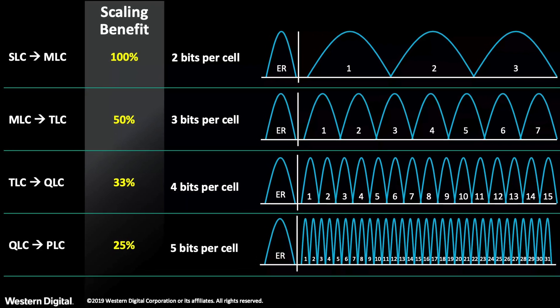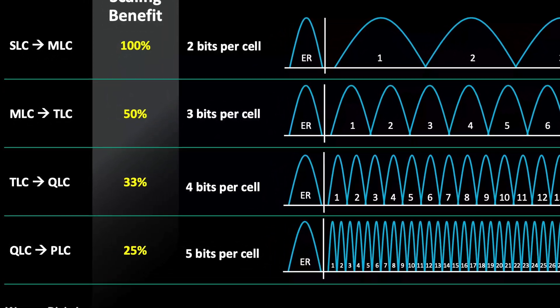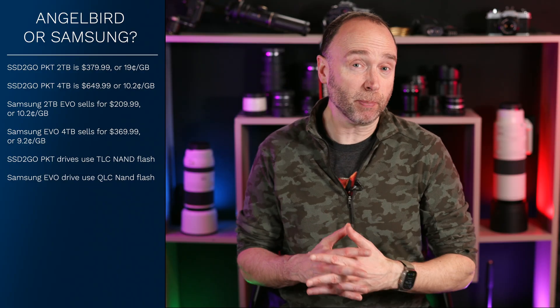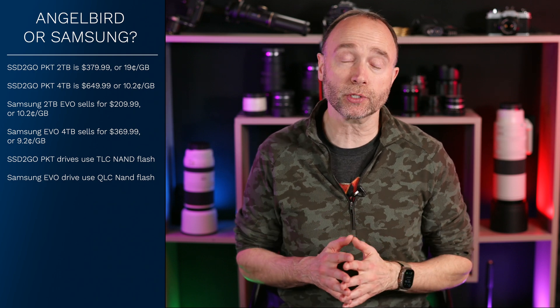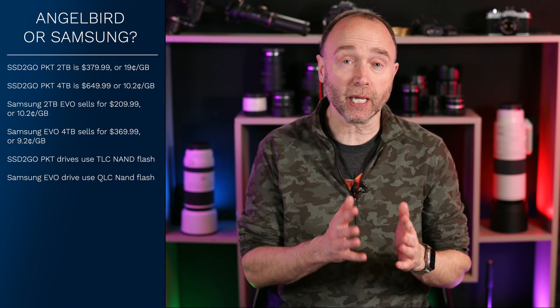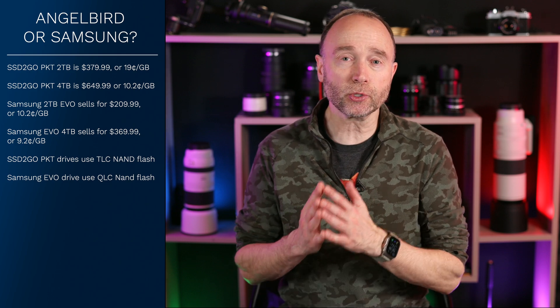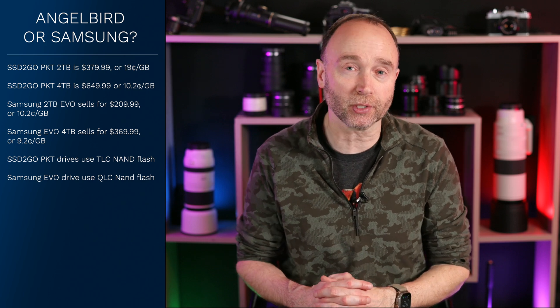AngelBird's SSDs use TLC NAND flash, while Samsung uses QLC NAND flash. My mother always said you get what you pay for, and I agree. In this video, using real-world use cases, I'm going to compare the Samsung Evo drives — the 2TB and the 4TB — against AngelBird's new SSD-to-go PKT 2TB and 4TB SSDs.